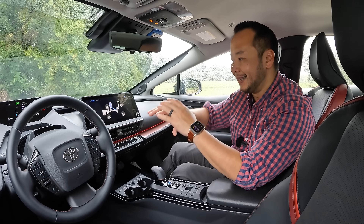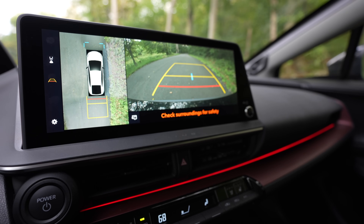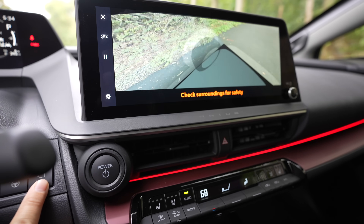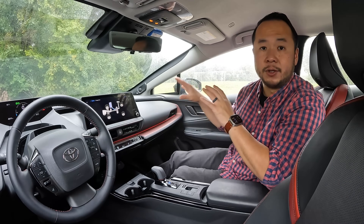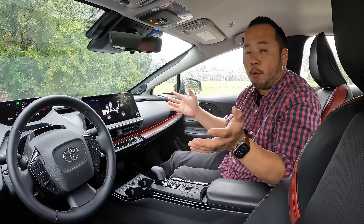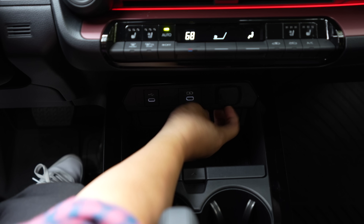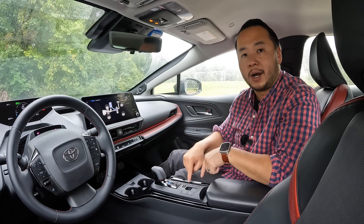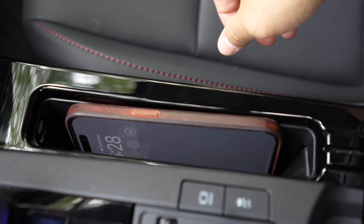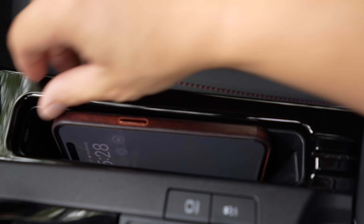When you pull up CarPlay or Android Auto it takes over the entire screen. Also taking up the entire screen is the 360-degree camera view system, available on this XSE premium trim. As for the sound system, this is using JBL with eight speakers and a subwoofer, and the performance is just very average. There's plenty of USB-C ports around the car and there's also a wireless charger next to the gear shifter. The performance of this wireless charger can be hit or miss depending on your phone and whether it has a case on it.